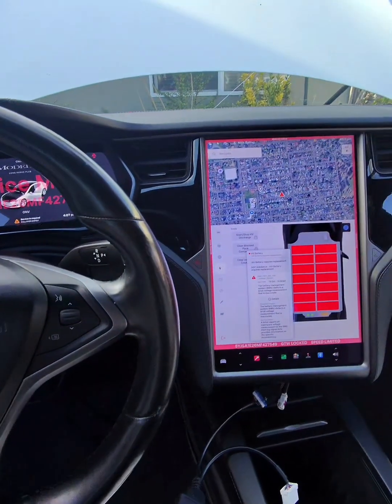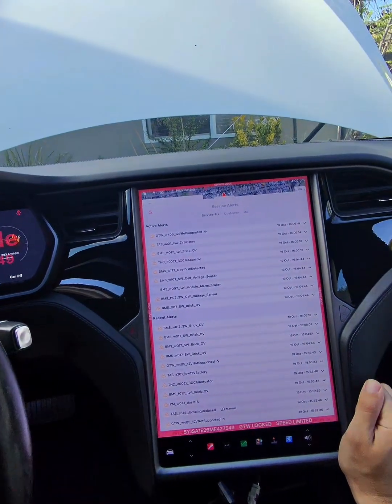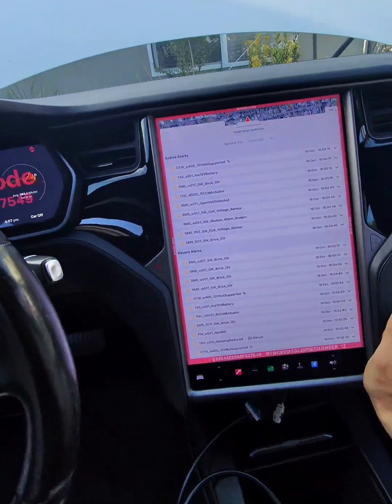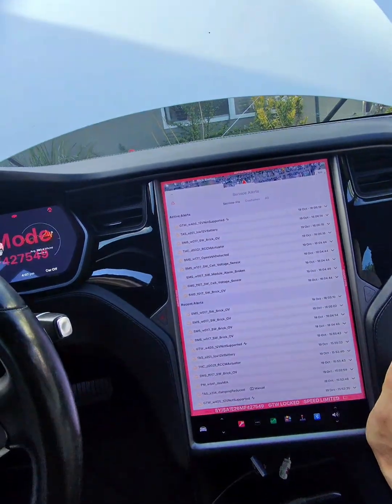Something happened while I was sitting here — I don't know what — but these are all the error codes that I'm having, and the car is not drivable. So I have to make an appointment with Tesla.